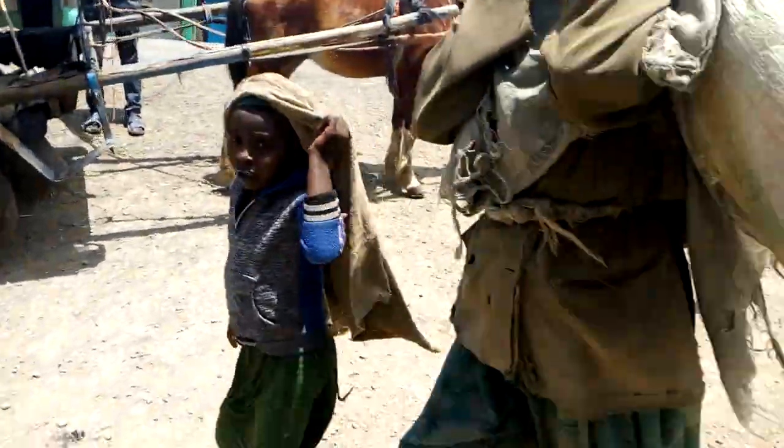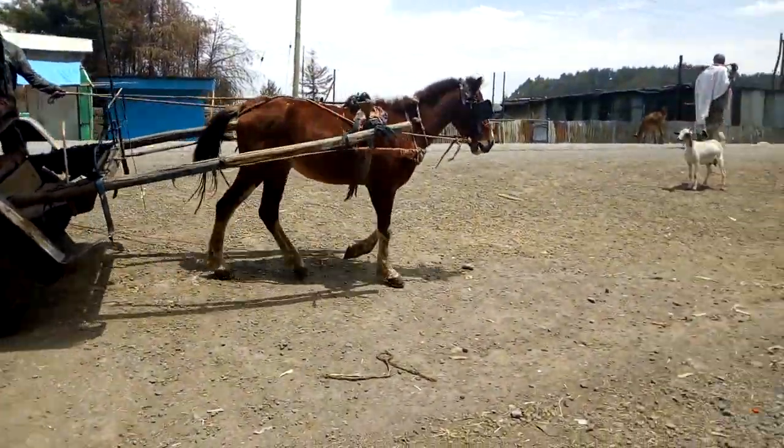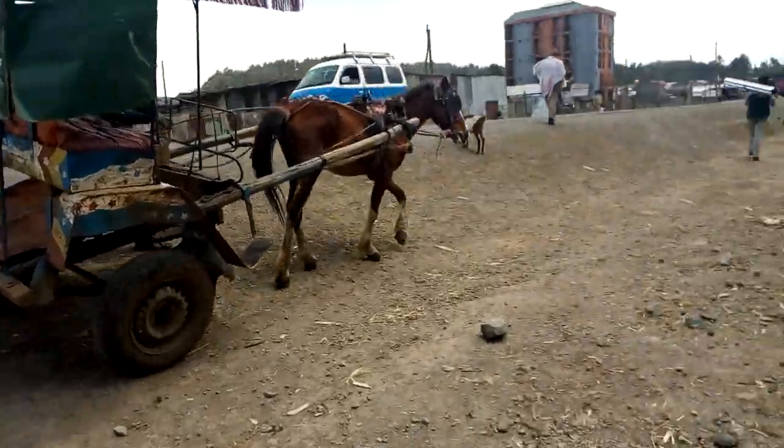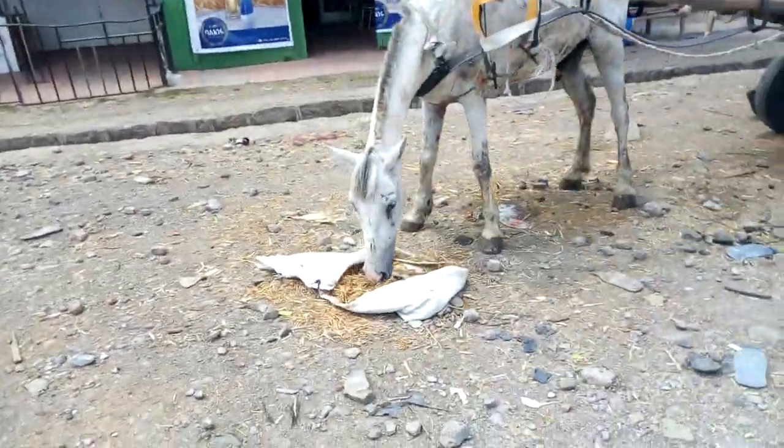They move over gravel roads or over asphalted roads, and they say it takes five days to change the rubber for these horses.